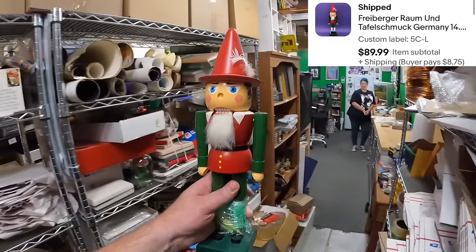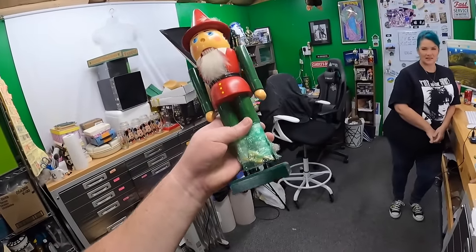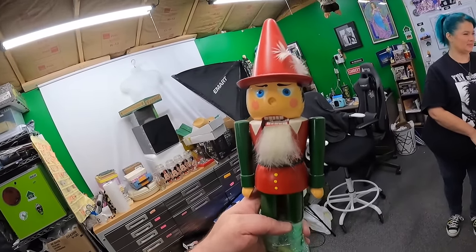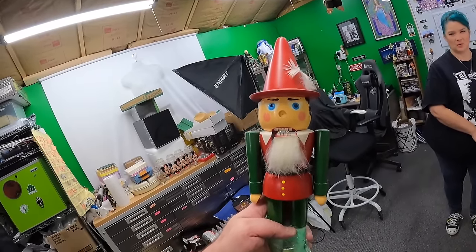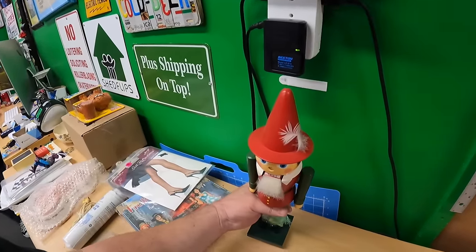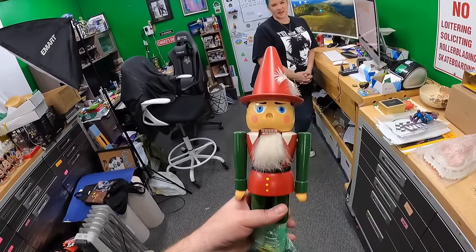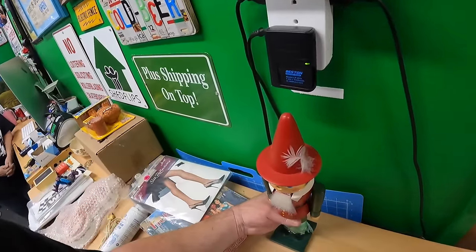Lonnie gave Pinocchio a little send-off speech telling him to be honest and forthright in his new home. The Pinocchio sold for 89.99. One reason he probably didn't sell faster — he is German, but he's not one of the big brands like Steinbach or Albright.